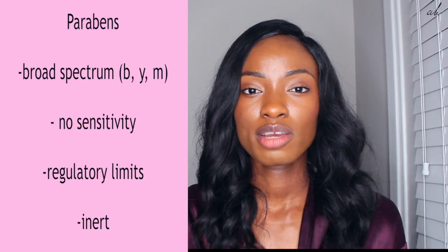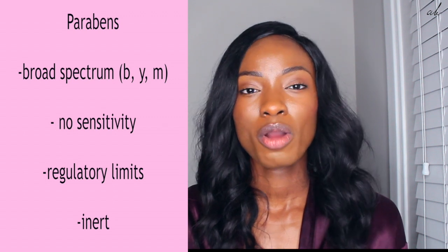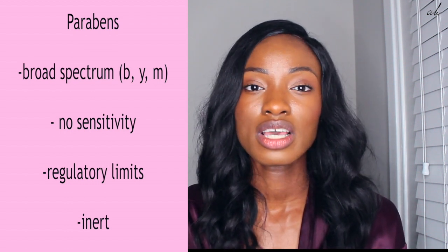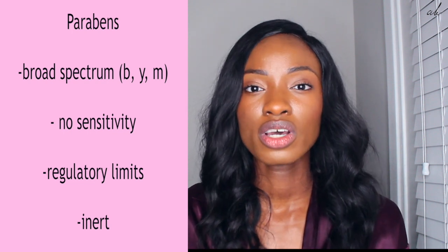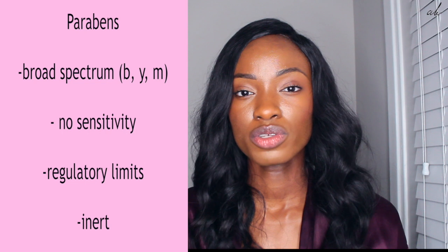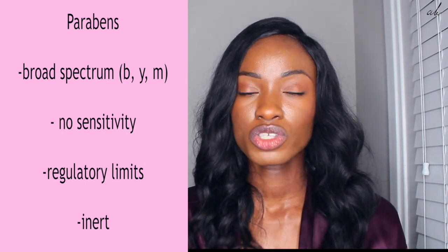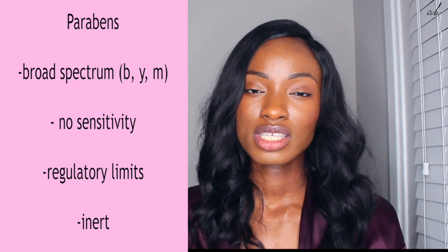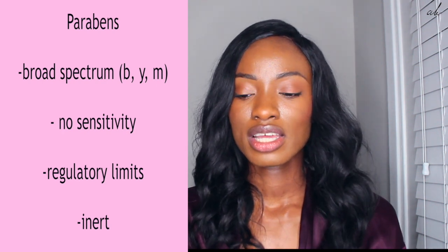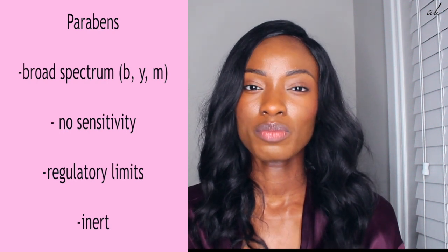So parabens are not the enemy here. They've been around since the 1900s. They are broad spectrum, which means they protect skincare products from bacteria, yeast, and mold. They're probably the least sensitizing preservatives on the market. A lot of dermatologists will prescribe products that have parabens because it's safe for people with eczema, rosacea, or any skin problems. Also, parabens are used within regulatory limits — most skincare preservatives are used at 1% or less — so the chances of parabens causing damage are very, very unlikely. A lot of parabens are very inert and really don't do anything to your system. As humans, we have very complex systems that can pretty much get rid of a lot of things without causing harm.